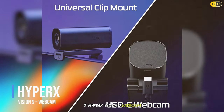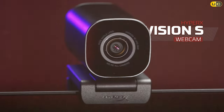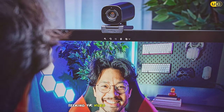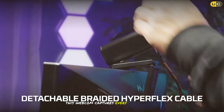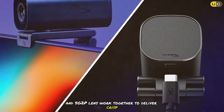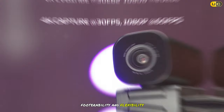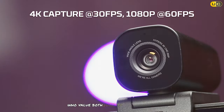Coming in at number three, the HyperX Vision S Webcam is a marvel for streamers seeking 4K video recording capabilities. With a 90-degree field of view and responsive auto focus, this webcam captures every detail in your frame. The Sony Starvis 8MP sensor and 5G 2P lens work together to deliver crisp, clear video even in low light conditions. The HyperX Vision S is built to last, featuring an aluminum body and a hyperflex cable for durability and flexibility. Its plug-and-play functionality means you can get started right away.